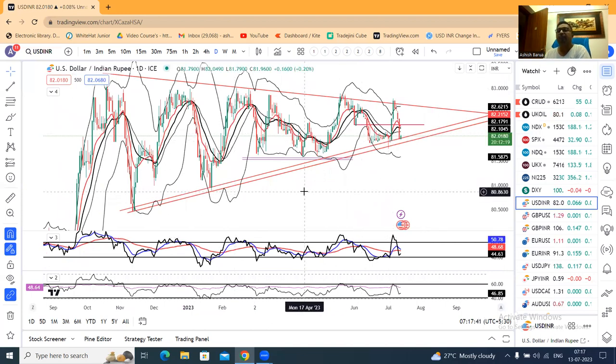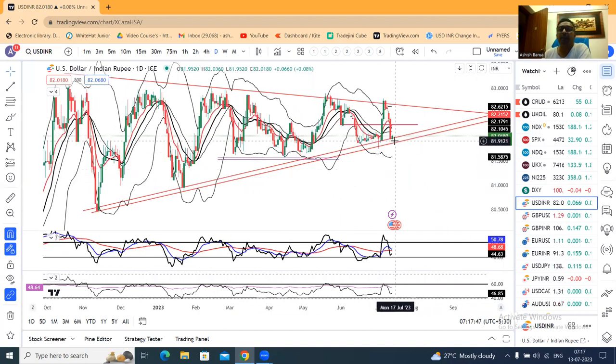The trendline support is rising here. This is the rupee-dollar pair — dollar rupee, that's all.